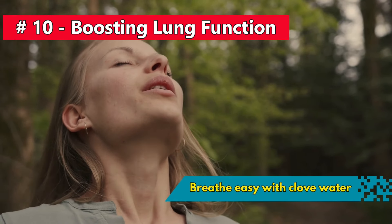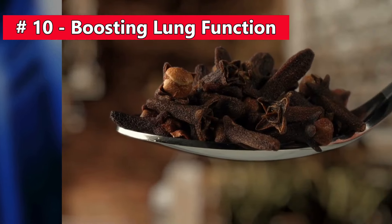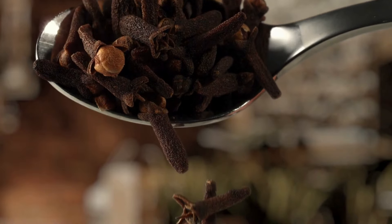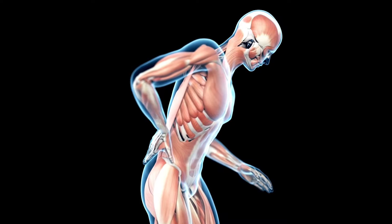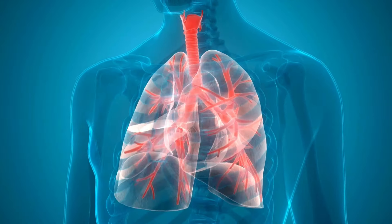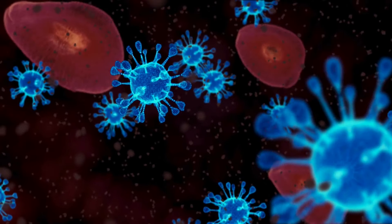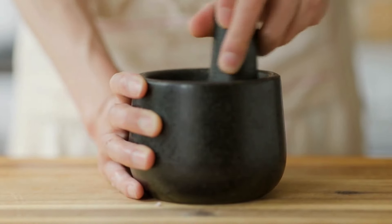Number 10: Breathe easy with clove water — your respiratory system's new BFF. Cloves unleash a powerhouse of goodness with anti-inflammatory and antioxidant-packed compounds like flavonoids and phenolic acids. These heroes swoop in, reducing inflammation and oxidative stress in your lungs, potentially boosting lung function and lowering the risk of pesky respiratory infections. Feeling under the weather? Clove water's got your back — it's a tasty remedy for sore throats and coughs, giving traditional solutions a run for their money.